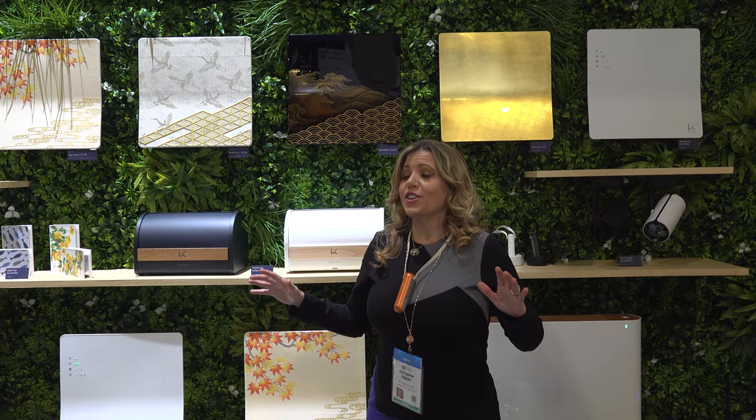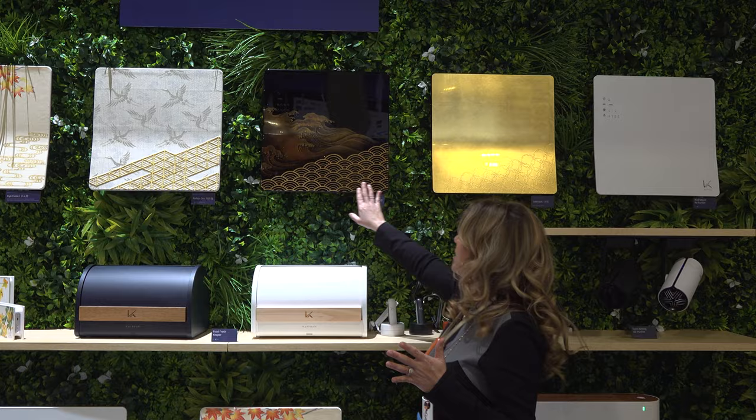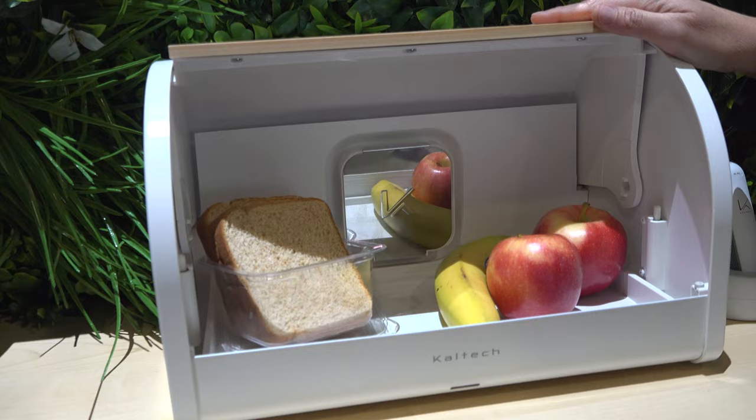I am in heaven in this booth right here. You know I'm always talking about sustainability — Caltech is the future of sustainability in our homes. Look at how beautiful this air purifier looks. You can turn it into beautiful art. This is a food fresh keeper — think about how many billions of pounds of food get thrown away in the US. With a simple air filter built in, using a photo catalyst and a little invisible LED light, they say this food can last twice as long. Caltech is the company to watch.